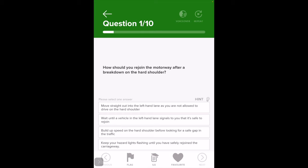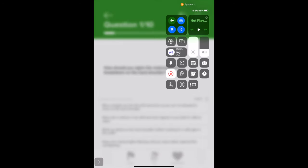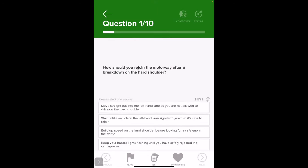Number one question: how should you rejoin a motorway after a breakdown on the hard shoulder? The answer is the second one — wait until the vehicle on the left-hand lane signals that it's safe to rejoin. So how fast are the cars coming down the motorway?